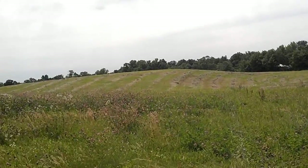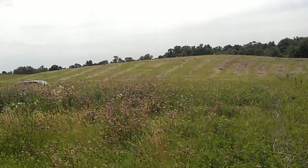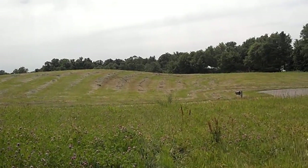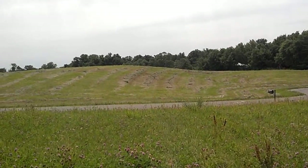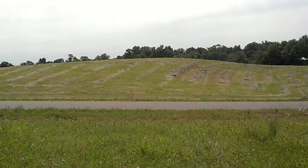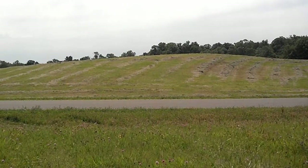Again, this property is one and a half acres with 150 feet of lake frontage, just south of Howard Lake. Call me today at 612-597-8020.